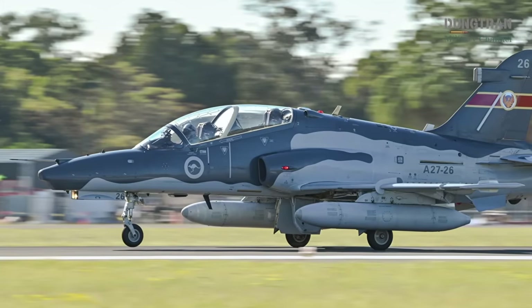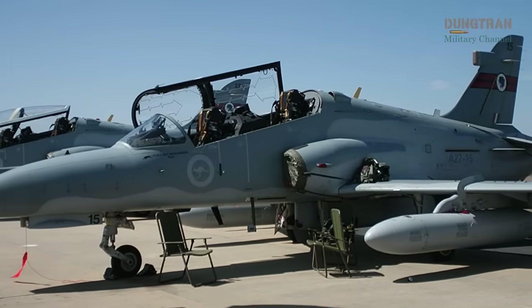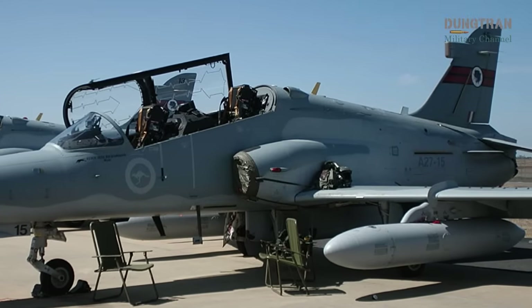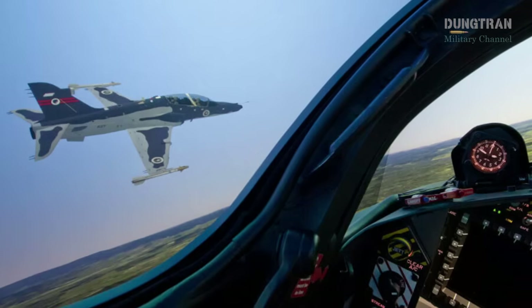The Hawk's current status adds complexity to the replacement timeline. With about one-third of its verified fatigue life remaining, the fleet could potentially serve beyond 2032, a possibility the RAAF is exploring to mitigate budget constraints or DSR-driven delays.